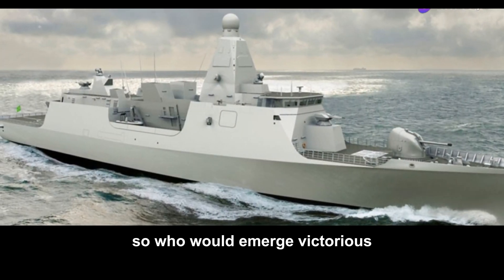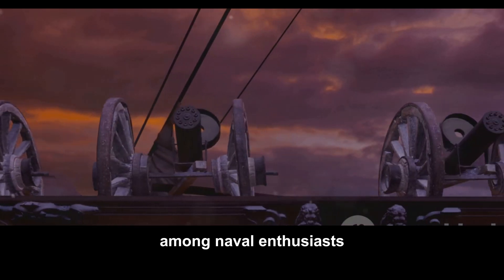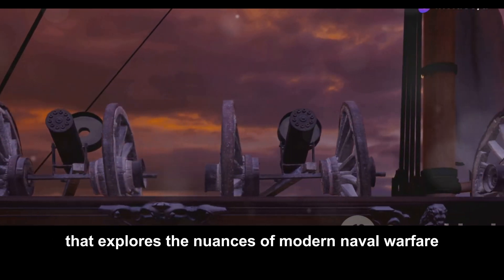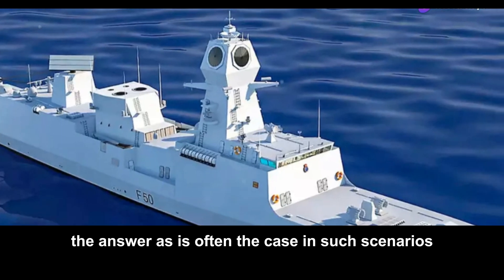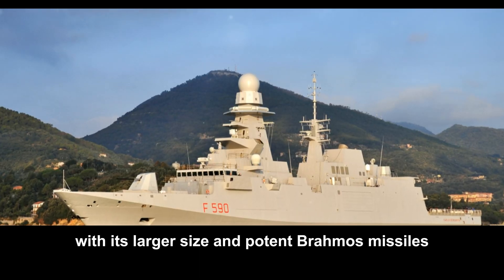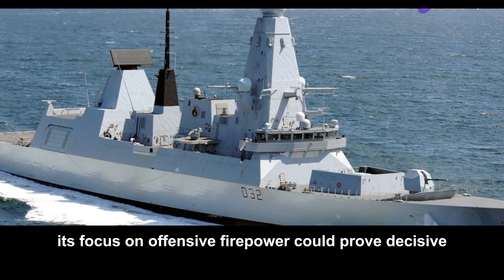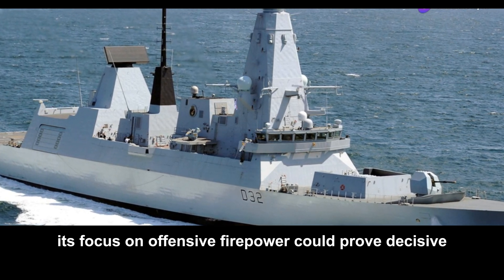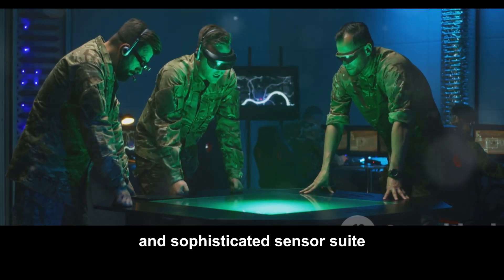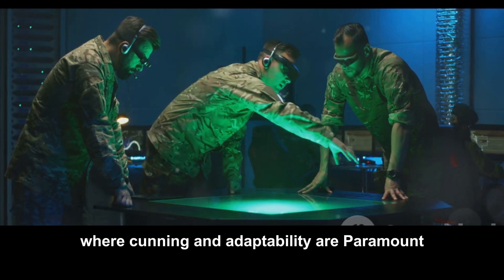So, who would emerge victorious in a hypothetical duel between the Nilgiri and the FREMM? It's a question that sparks debate among naval enthusiasts — a tantalizing thought experiment. The answer, as is often the case, is: it depends. The Nilgiri, with its larger size and potent BrahMos missiles, might hold an edge in a direct confrontation, with its focus on offensive firepower proving decisive in a short, sharp engagement. However, the FREMM's versatility, endurance, and sophisticated sensor suite could give it an advantage in a protracted conflict where cunning and adaptability are paramount.